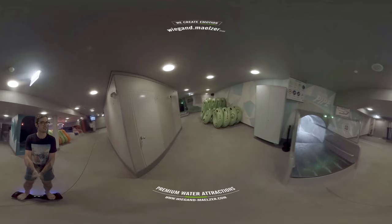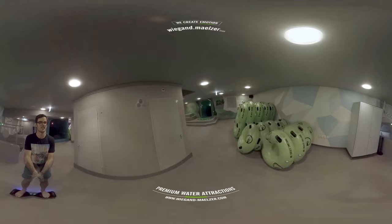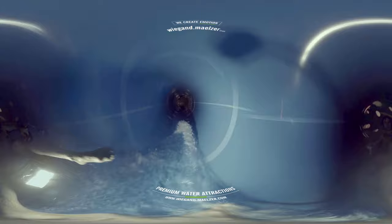How about trying out the other rides? Maybe the wild river raft slide? Sliding uphill against gravity — incredible!